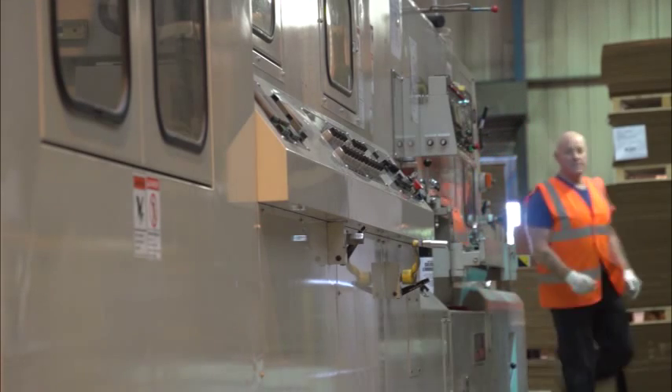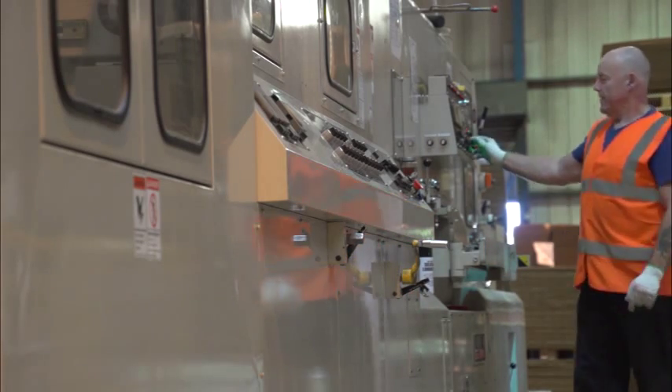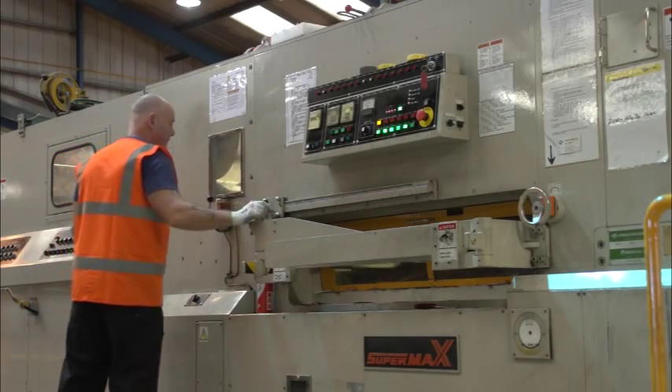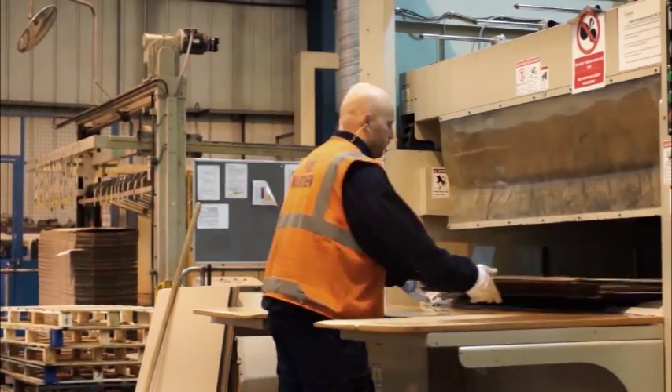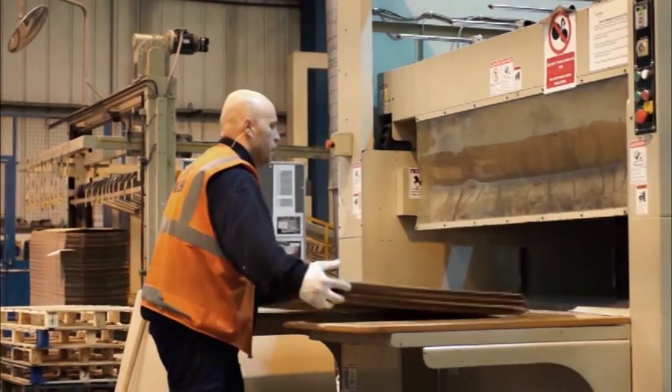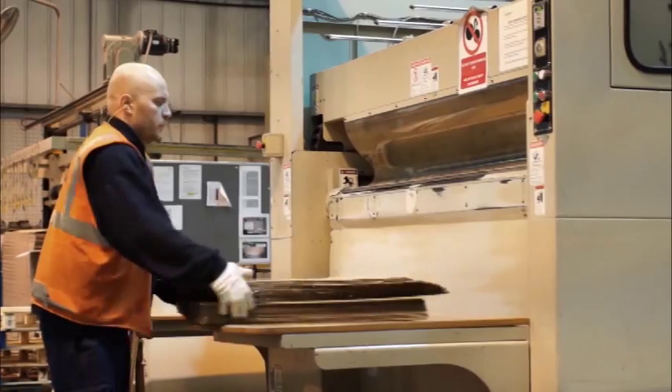Our production facilities have all the equipment and skilled operators necessary to meet the most demanding or unusual design specifications. As well as more conventional methods, we work with materials like foam and solid fibre board and offer specialist services such as spray coatings.